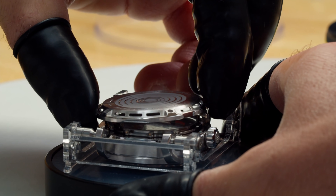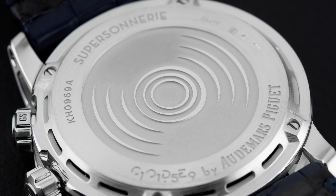If you haven't seen one of these watches in person, it's not about volume — it's how the sound carries.